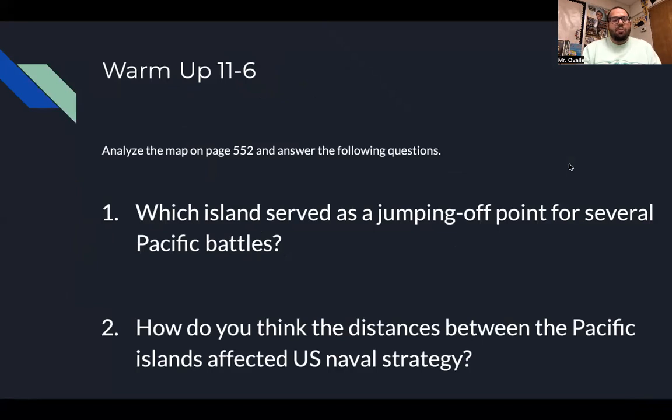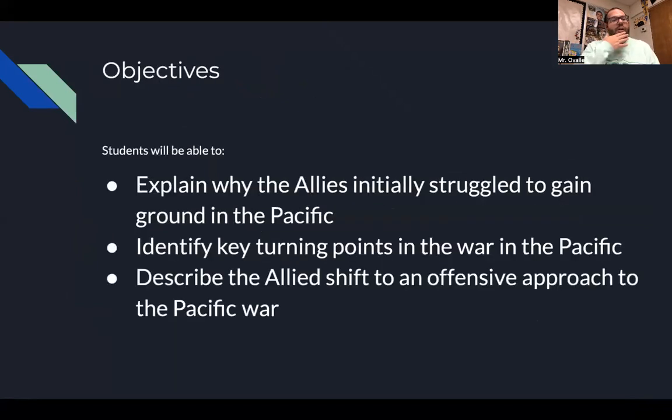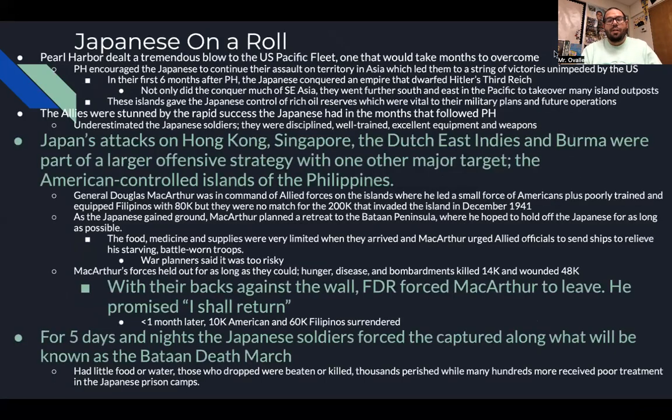Our objectives: we're going to explain why the allies initially struggled to gain ground in the Pacific, identify key turning points in the war in the Pacific, and describe the allied shift into an offensive approach. Pearl Harbor dealt a tremendous blow to the U.S. Pacific fleet, one that would take several months to overcome.